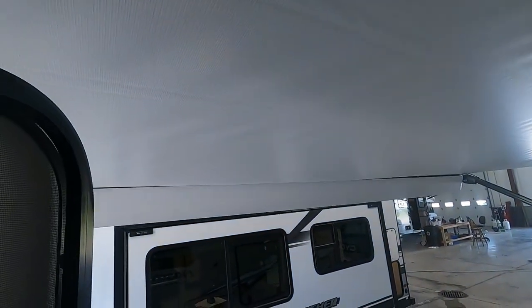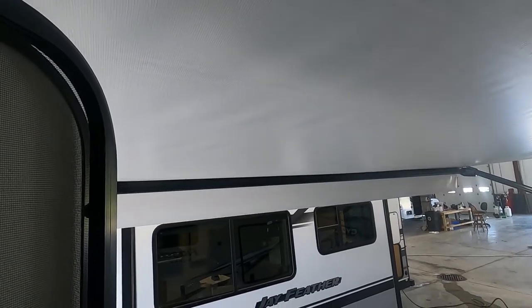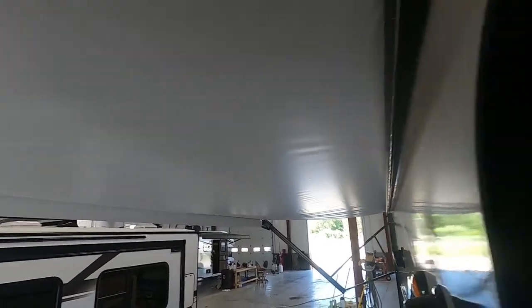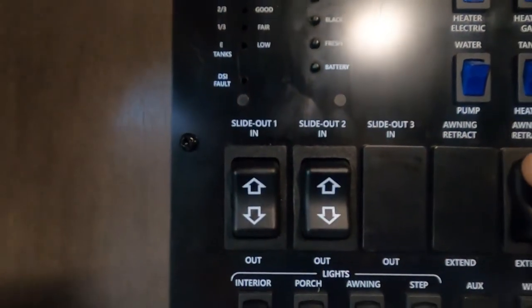Here's your awning control — I'm going to extend that out to show you. Run it out just until that flap falls down to 90 degrees; that's as far as you want to run it out. It will continue running out past that, so keep an eye on it. I'll run that back in now. Here are your slide controls — we'll run your slides back in when we're done.